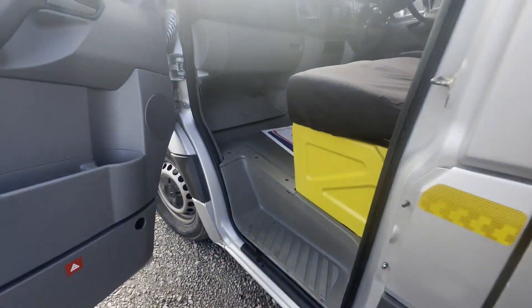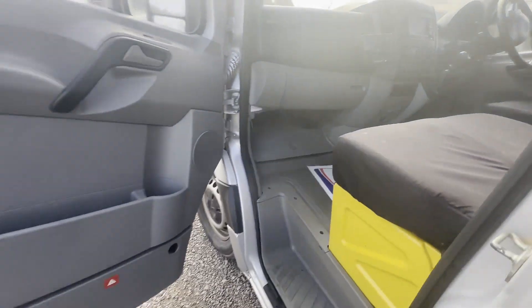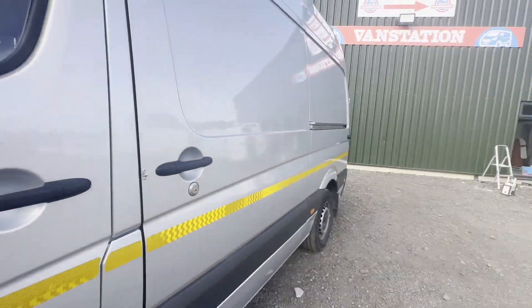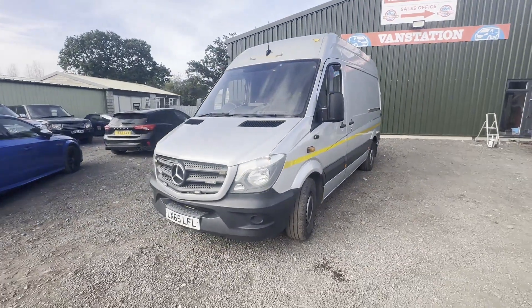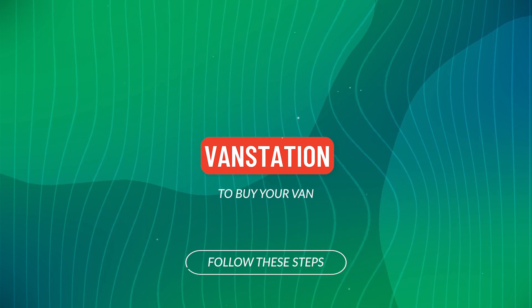Features include reversing camera, cruise control, sat nav, air con, electric windows. EU status Euro 5, HPI clear. Click the link in the description for pictures and more info, or alternatively call or WhatsApp us.